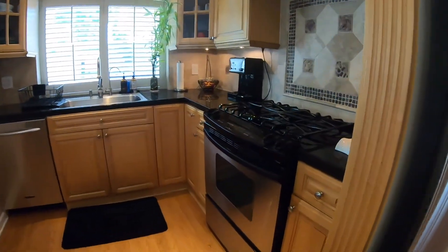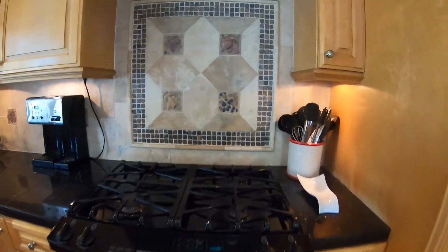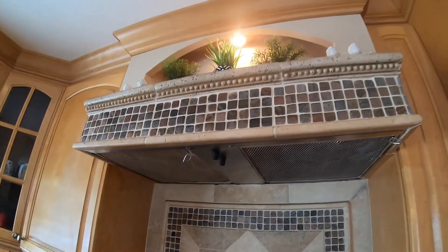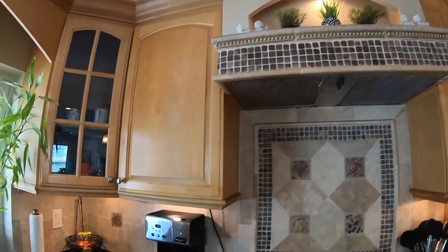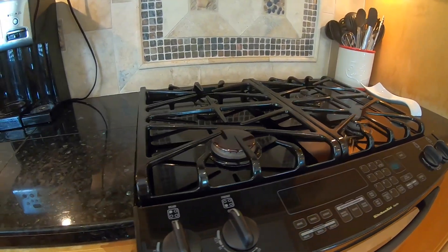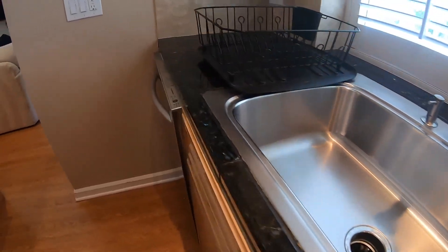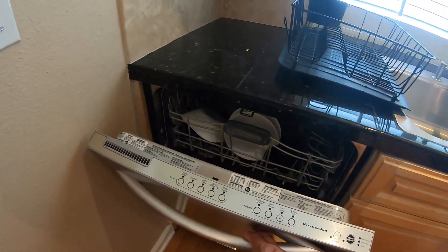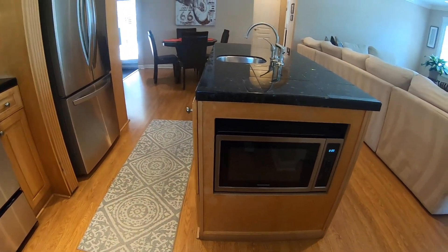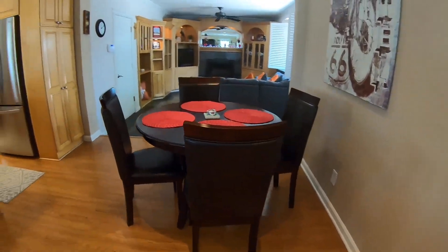Hard surface tile in the kitchen, with extra storage and beautiful touches throughout. Got to love the backsplash tile — really nice accents. There's a four-burner gas range, dishwasher, and a microwave that's ingeniously placed for space saving. The formal dining area is just off the kitchen.